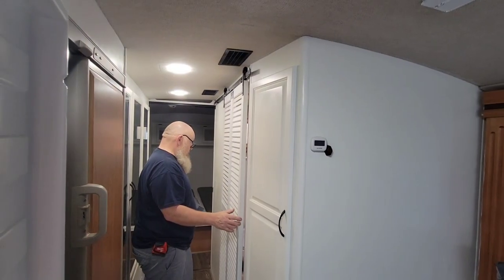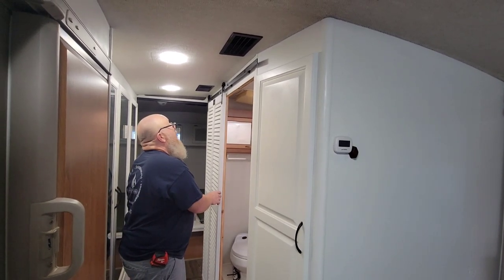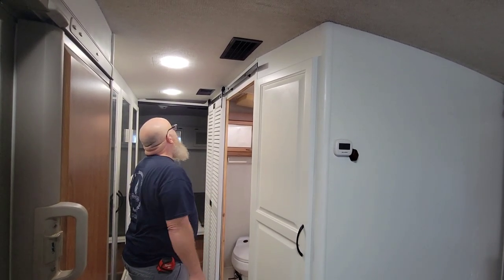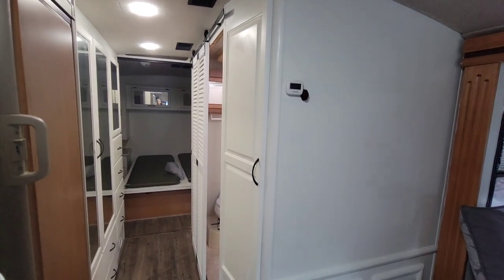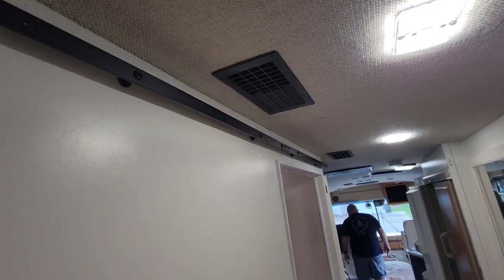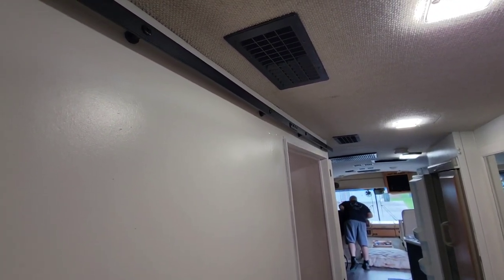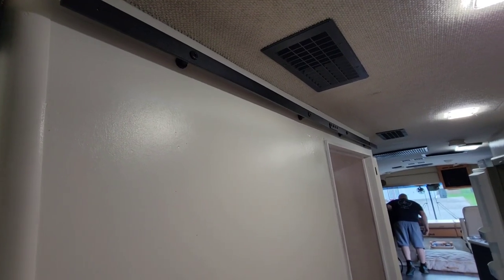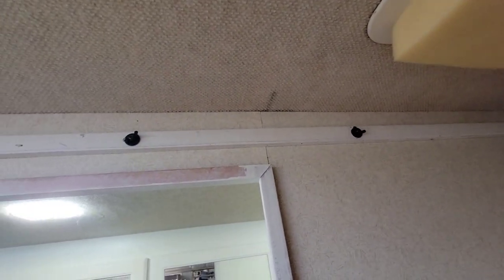Holy shit — see it slide! It looks pretty good. We had to take the door frame out so it would lay flat, because the door frame kicked it out. So I'll have to paint again. In case y'all were thinking this would be an easy project — nothing's ever easy around here, especially in this RV. It does look good and it's secure. We did have to put a piece of wood on the back side of the wall so the frame could be secure.